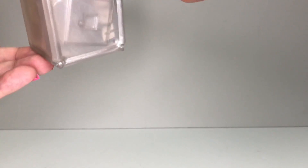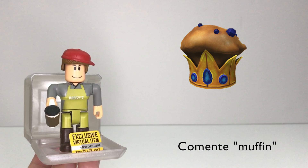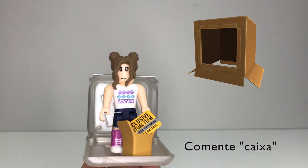Box number three — oh, it's the Brizzy Cafe. If you are the first person to comment the word 'muffin' with your Roblox profile, I will give this code to you. Box number four. If you are the first person to comment the word 'luggage' and your Roblox profile, I will give this code to you. Box number five. If you are the first person to comment the word 'box' with your Roblox profile, I will give this code to you.